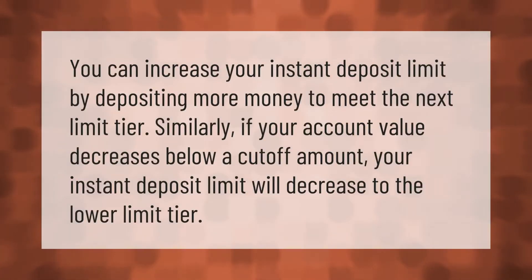You can increase your instant deposit limit by depositing more money to meet the next limit tier. Similarly, if your account value decreases below a cutoff amount, your instant deposit limit will decrease to the lower limit tier.